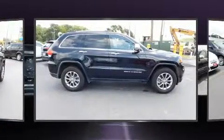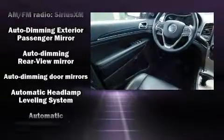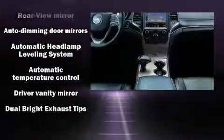Additional features include power door mirrors and heated door mirrors, a power rear cargo door, and one-touch window functionality.